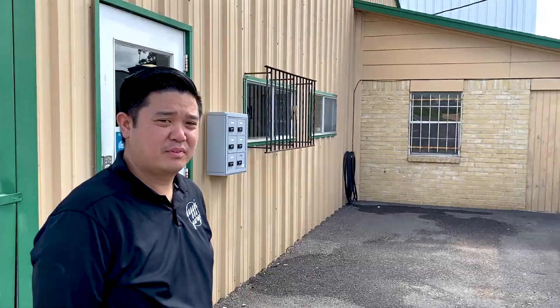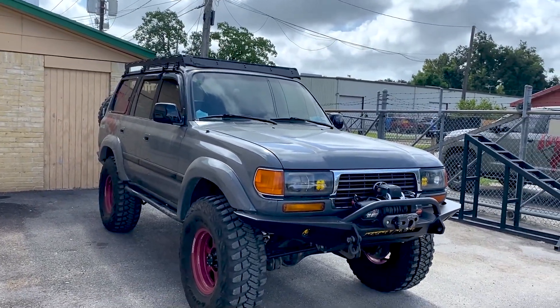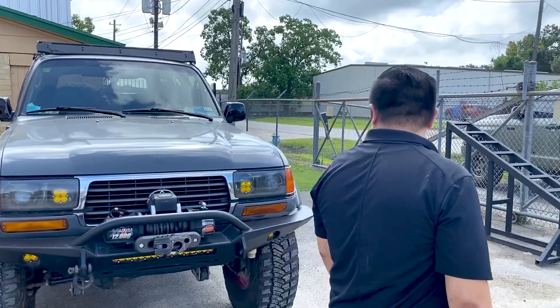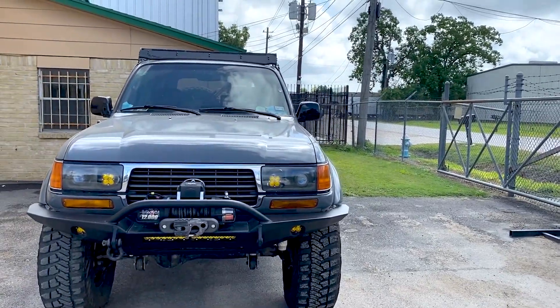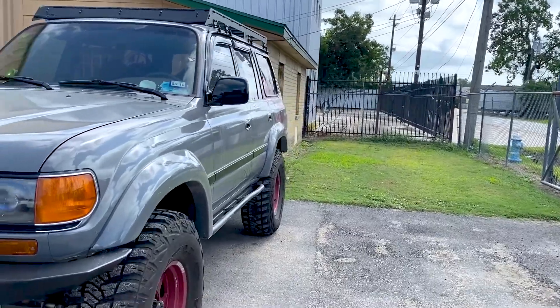You ready to show us your truck? Let's do it. All right man, this thing is a beast. I absolutely love the design, love the colors. It's 37s and Kings, right? Yeah, absolutely. Full front bumper with the winch and everything set up on there. It's got a four-inch Slinky setup with King shocks on it. Absolutely beautiful.